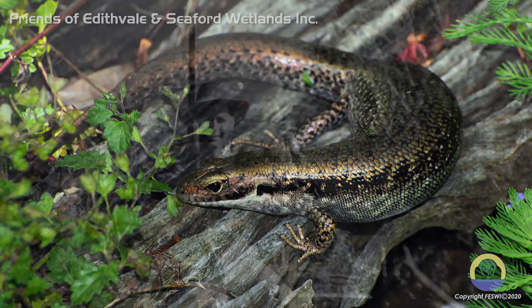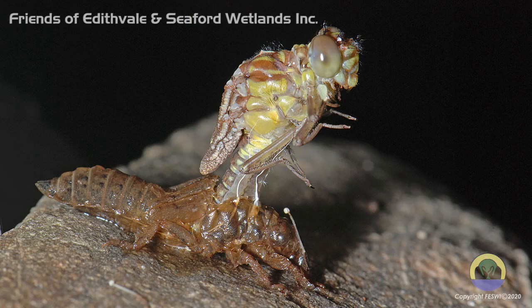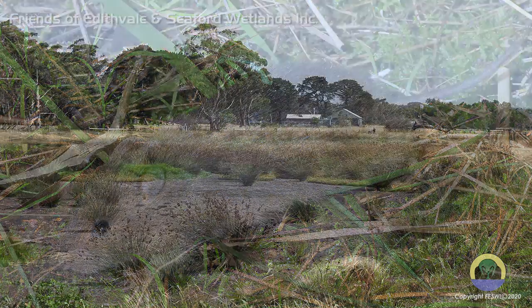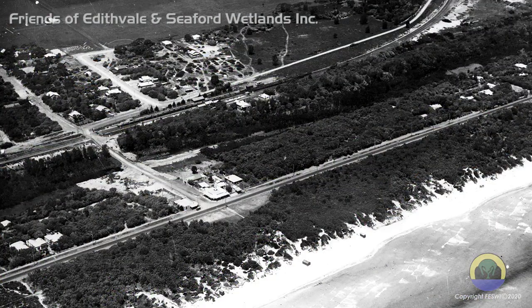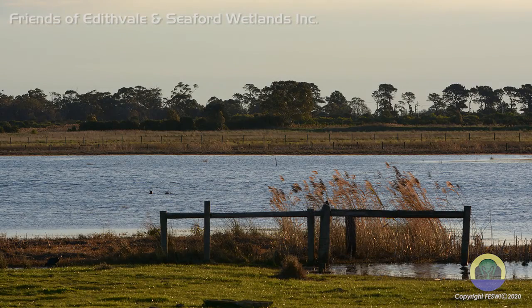White settlement was to change all this. Birds and animals were killed to feed the fledgling village of Melbourne. Within a short time, farming too was encroaching on this fertile area, changing the vegetation and hydrology of the swamp.